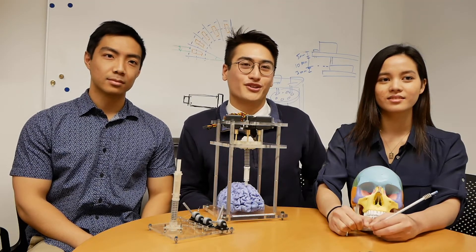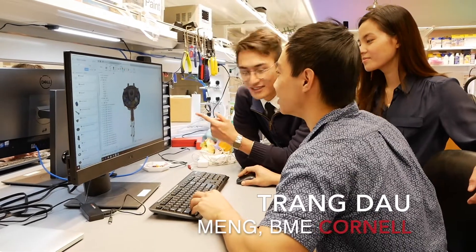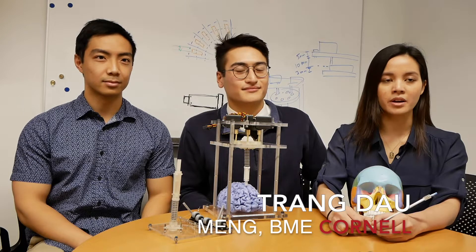Hi, I'm Lee Puggett. I'm a biomedical engineer in the master's of engineering program at Cornell University and I want to make medical devices for the future. Hi, I'm Chang Dao. I'm a master's student in biomedical engineering. I want to gain more insights into medical technology before going to medical school.